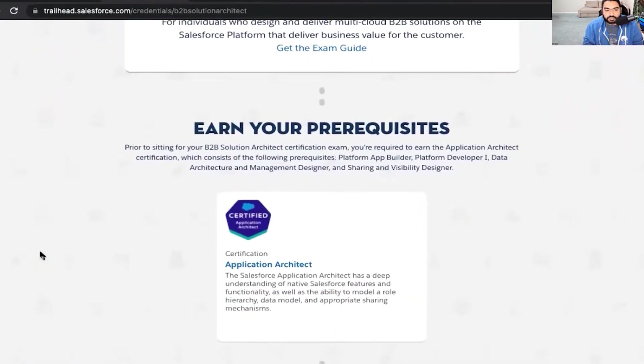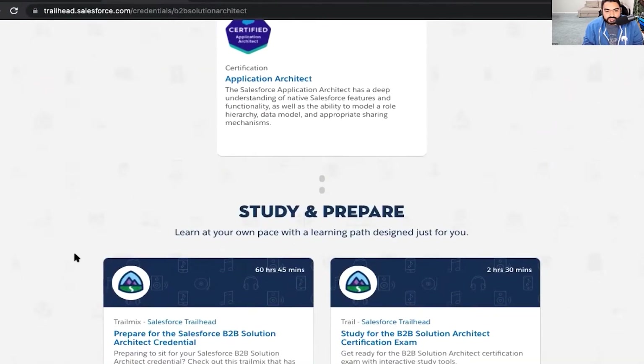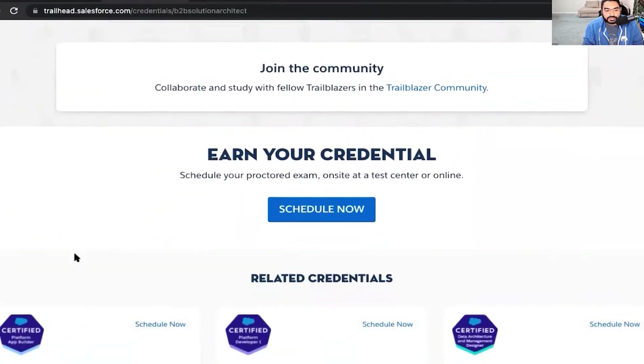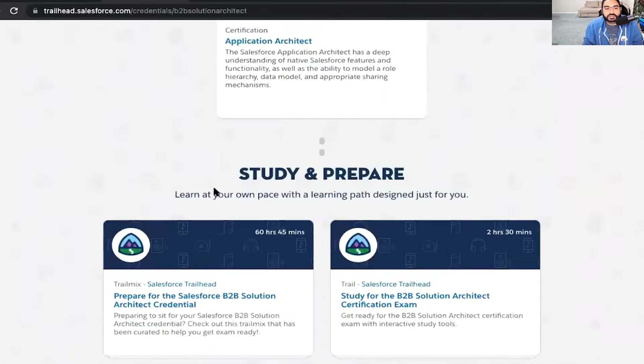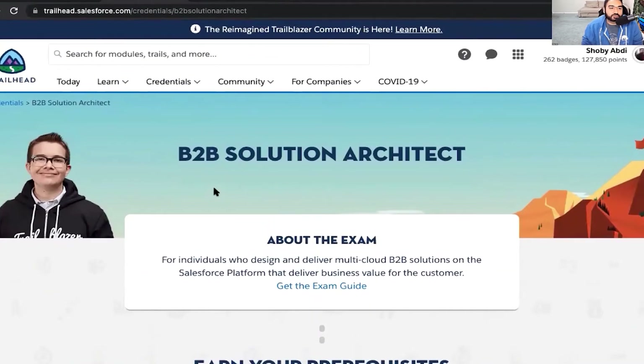You can find exam data and prerequisites on Trailhead. The prerequisite is Application Architect, and we'll go over that in a second. You'll see study and prepare Trailhead credentials, trail mixes, and why they're critical. You can join the community and schedule your cert. This page is a one-stop shop for all things B2B Solution Architect certification, so I urge everybody to visit here.